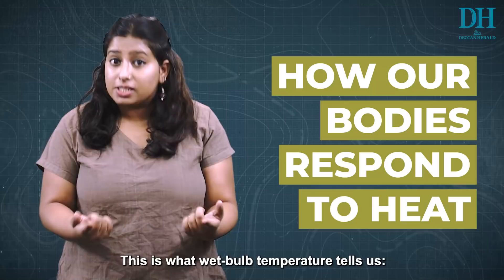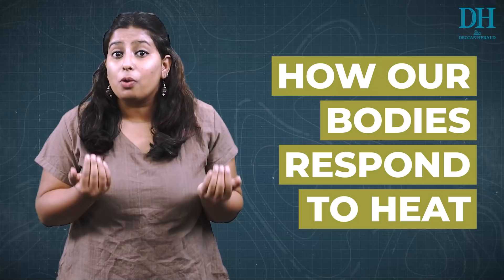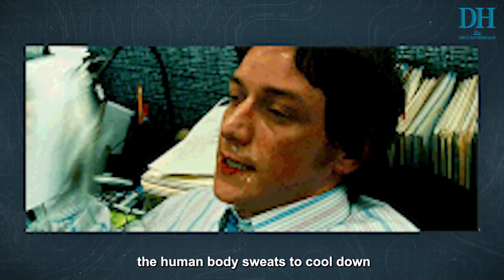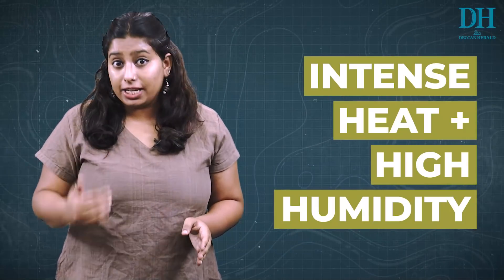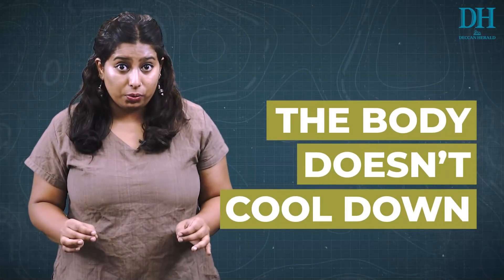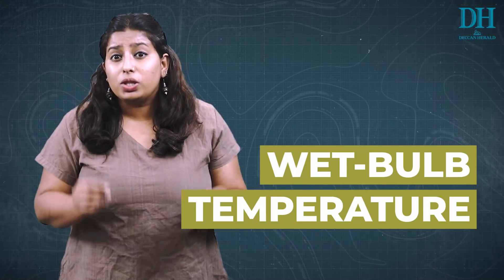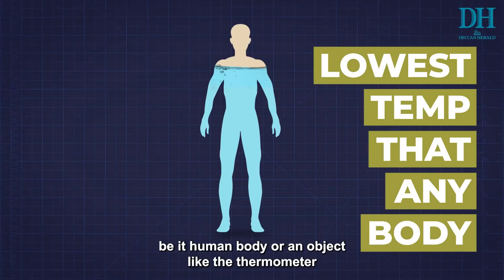But dry bulb temperature doesn't tell us how our bodies are going to perceive the heat. This is what wet bulb temperature tells us — how our bodies are going to respond to heat. In order to deal with heat, the human body sweats to cool down. But a combination of intense heat and high humidity makes it difficult for sweat to evaporate, in which case the body doesn't cool down.